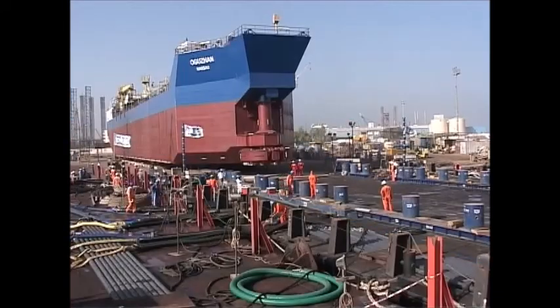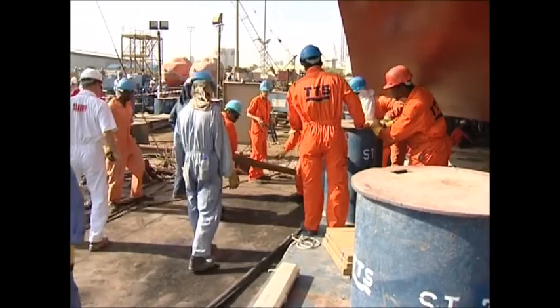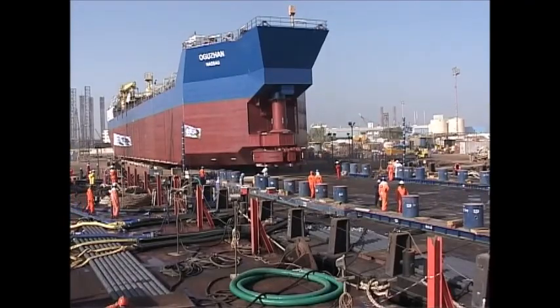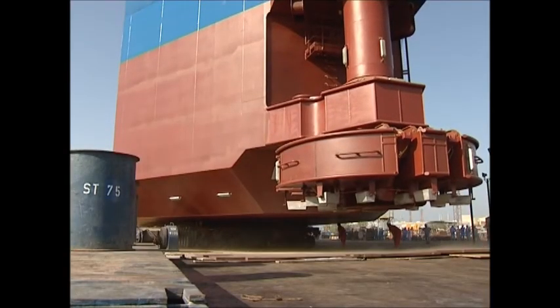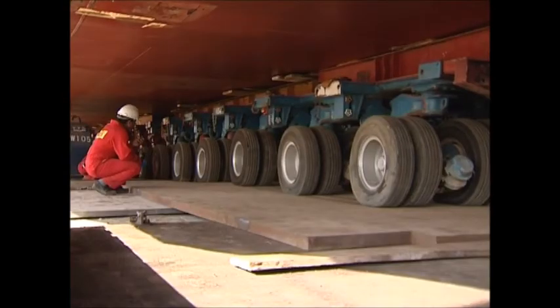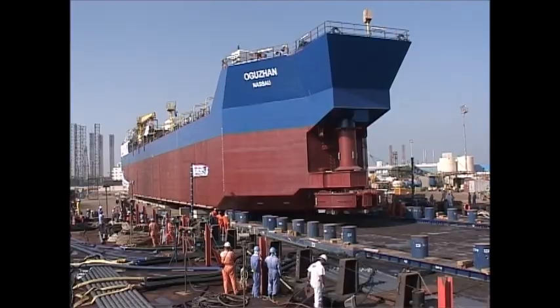The structure has now reached the jetty, and final checks are being made all round to make sure that nothing can go wrong. Not only the equipment needs to be perfect, but so do the tide and weather conditions. The go-ahead has been given, and the last few meters are covered ever so slowly to make sure that all axles are perfectly aligned to roll onto the barge dead center.